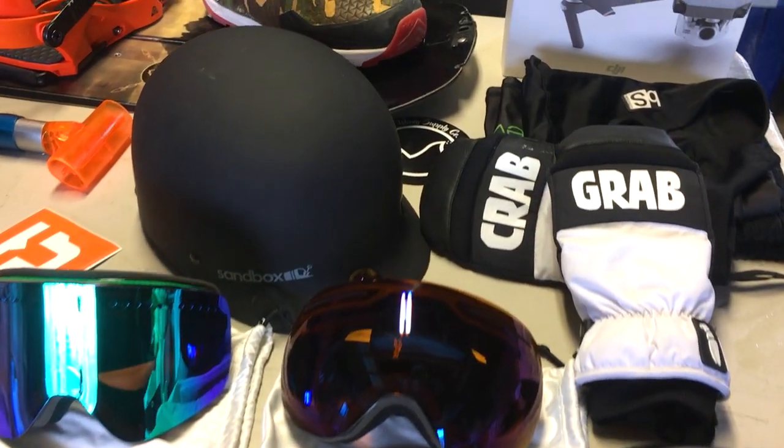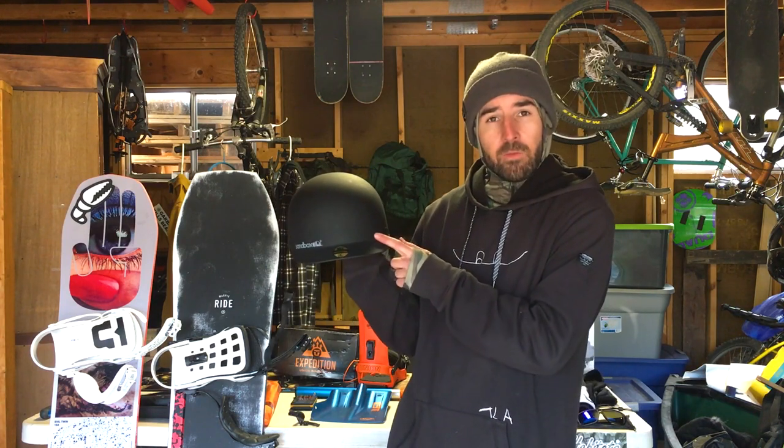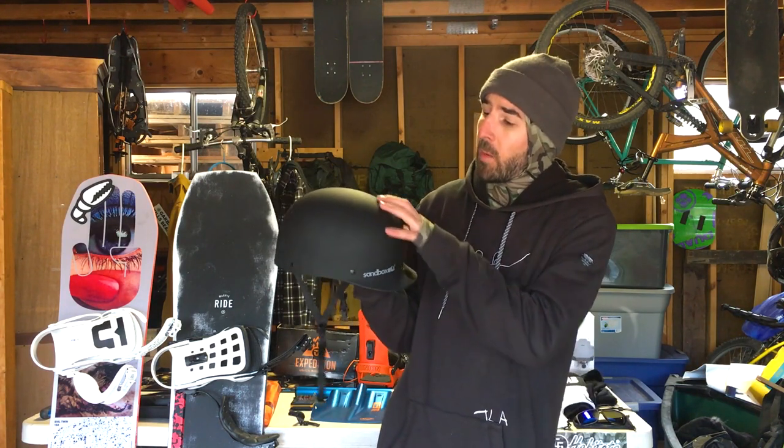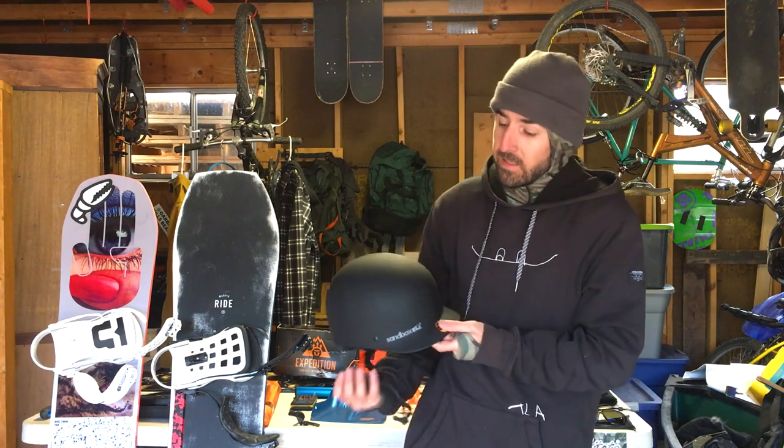Let's talk about helmets, face masks, goggles, and gloves. I'm running the same helmet I've used the last few years — just got a brand new one. It's a Sandbox helmet with a vent on the front, allowing air to come in, go up over the helmet, and vent out the back to keep your head cool. It's the Sandbox Classic 2.0 — solid protection and a good aesthetic, and it fits my head really well.